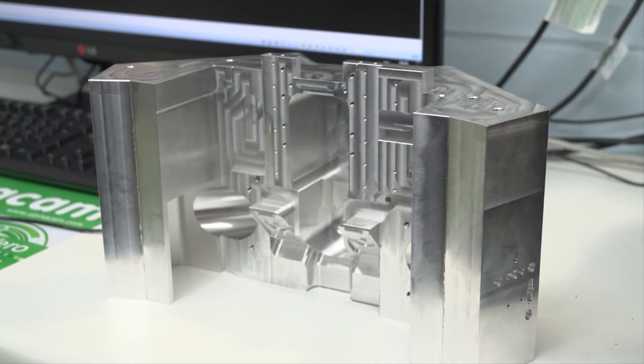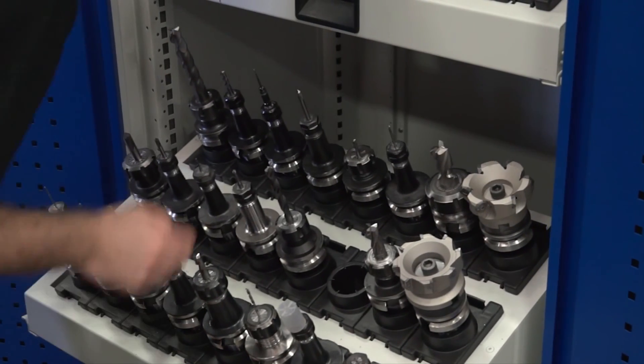With five-axis machining, you can do more complex components. There's a component behind you — could you actually produce that on a three-axis? We could, but it would take an awfully long time and we would not be able to hold the tolerances the customer asks for. So converting to five-axis allows you to produce that part — this is where the company is looking to invest long-term. And with AlphaCam, that makes this process a viable solution.